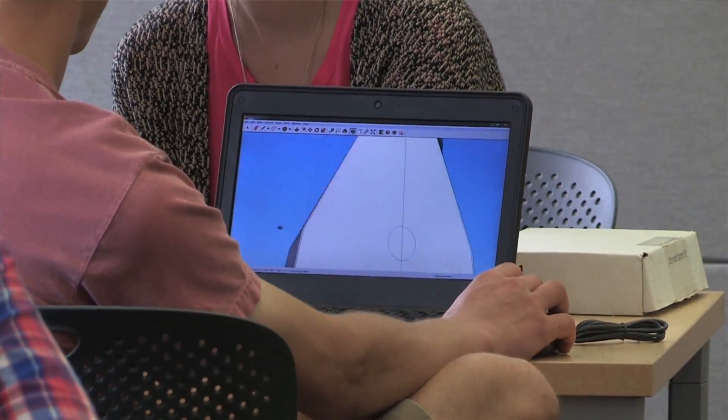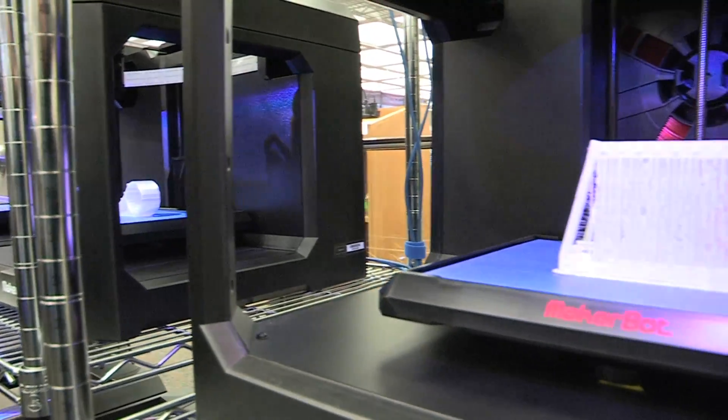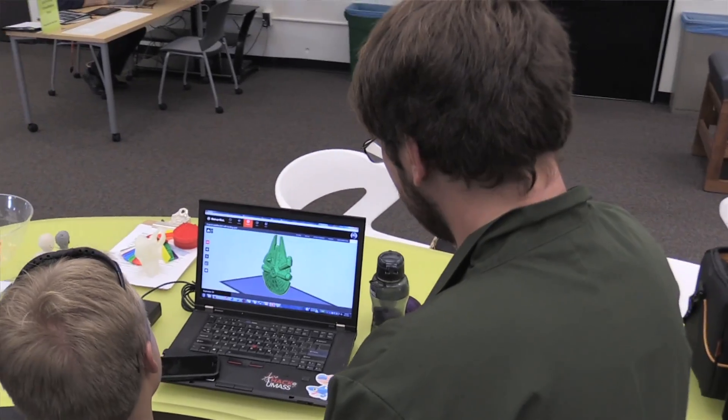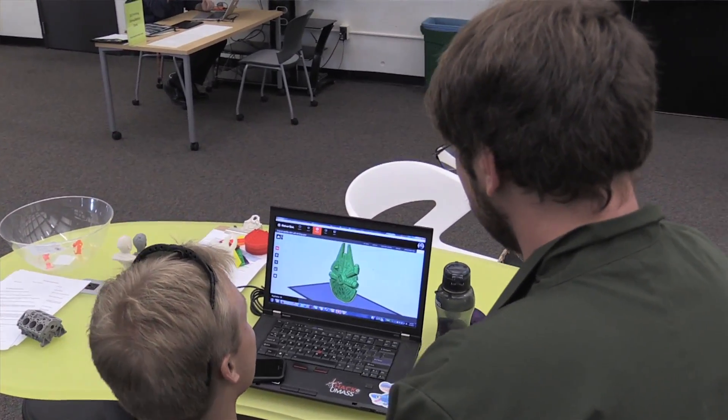Looking at the future, I can see immediate benefits. I'm in a computer science course called Embedded Systems where we build a robot from the ground up — both the hardware and the software. I plan to build the chassis for that robot using 3D printing.